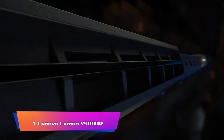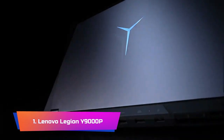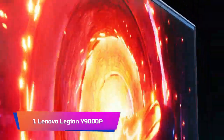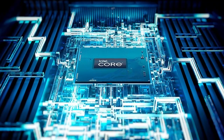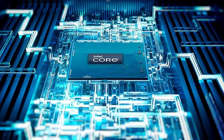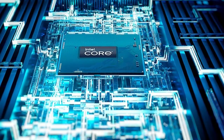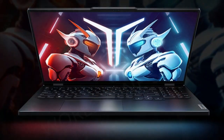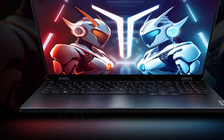Product Number 1: Lenovo Legion Y9000P. The Lenovo Legion Y9000P gaming laptop is a powerful and high-performance device that is perfect for serious gamers. The laptop boasts a 13th-generation Intel Core i9-13900HX processor, which provides exceptional speed and efficiency, making it perfect for handling even the most demanding games and applications, with up to 32GB of RAM and up to 4TB of SSD storage.